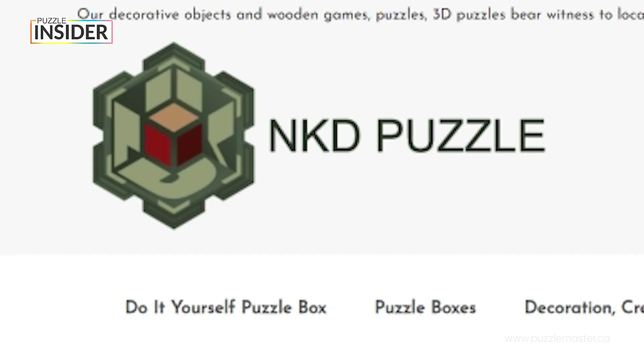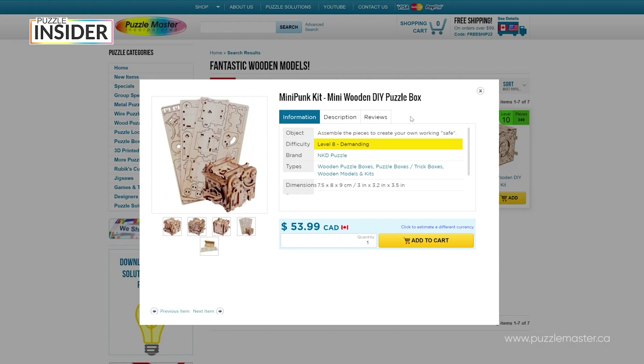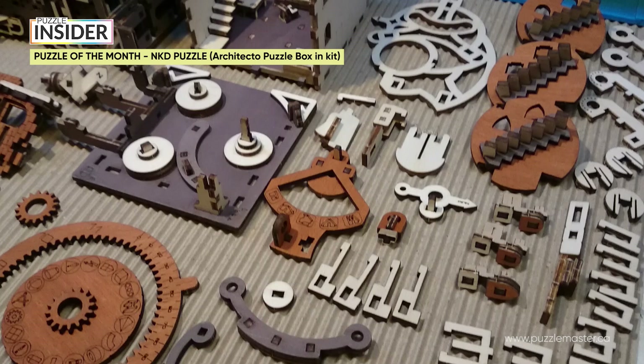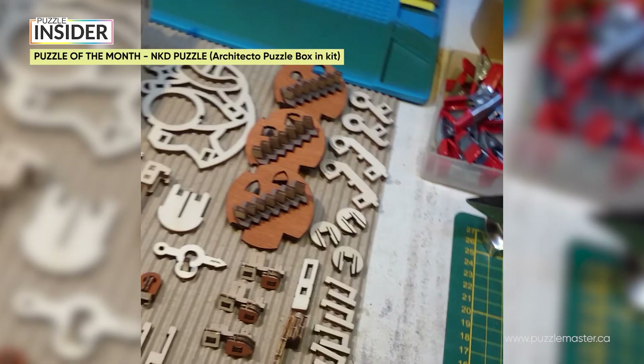There's a company from France called NKD Puzzle — a pretty special one as it makes puzzle kits from laser-cut wood. Their kits are mesmerizing, ranging from the simplest puzzles with a few pieces to extremely complex puzzles that take tens of hours to build. The featured puzzle of the month is going to be the Architecto Kit from NKD Puzzle. This is an extremely beautiful puzzle kit that takes tens of hours to assemble. It is designed by Christophe Laron, and the exterior design is mesmerizing and artistic — you can really get lost in all the details.